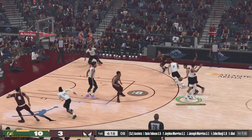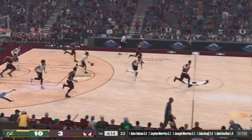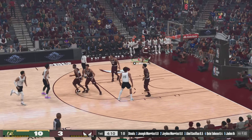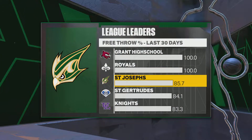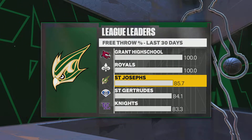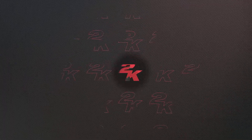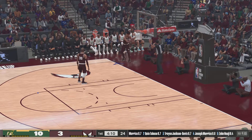Here's Baisley, passes it to Najee — out of bounds, New York takes possession. Here we have the 2K leaderboard showing us the teams with the best free throw percentage during the past month. They've had a lot of success at the free throw line converting at a high level, so I'd look for them to continue to attack the rim.